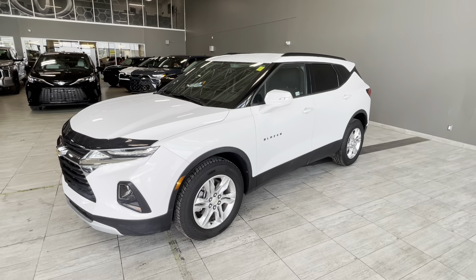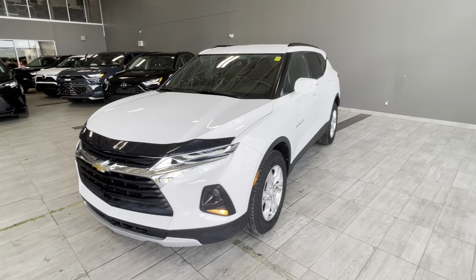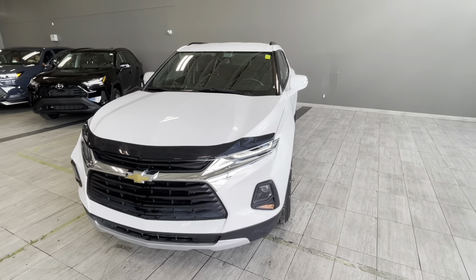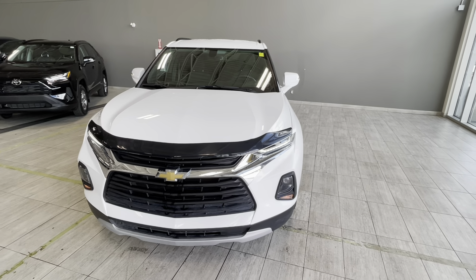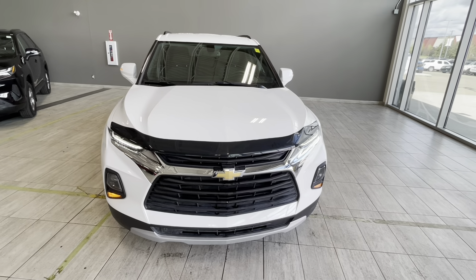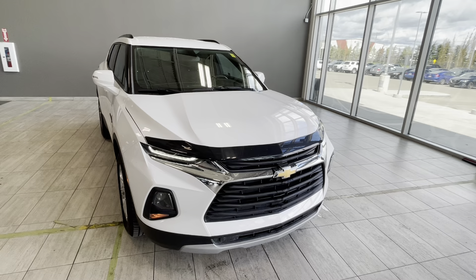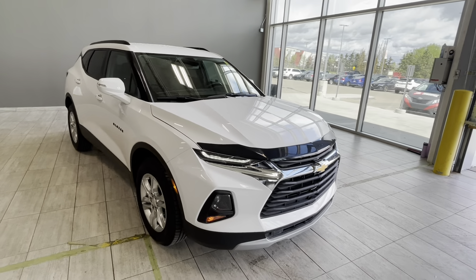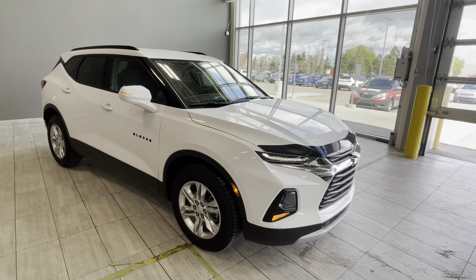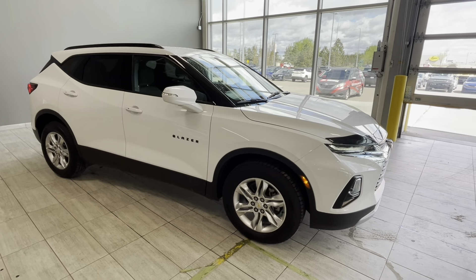Thank you for watching this walk-around video about the pre-owned 2020 Chevrolet Blazer Premier we have in stock, featuring a multimedia touchscreen with Chevrolet OnStar services, Apple CarPlay and Android Auto, multiple driving modes including tow/haul, heated driver and front passenger seats, dual automatic climate control, and much more. Stop by to have a look and take it for a test drive. We're located at 137 Avenue and St. Albert Trail at Toyota Northwest Edmonton.